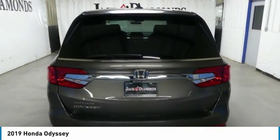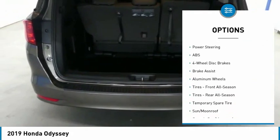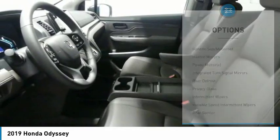Here are some of this vehicle's great options: power passenger seat, anti-lock braking system, power lift gate, steering wheel audio controls, Bluetooth, adjustable steering wheel, and power steering.